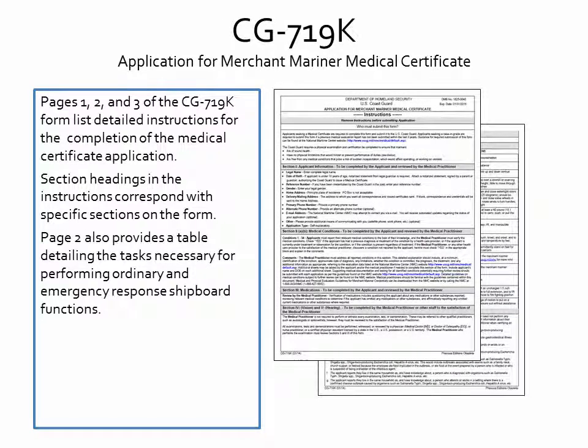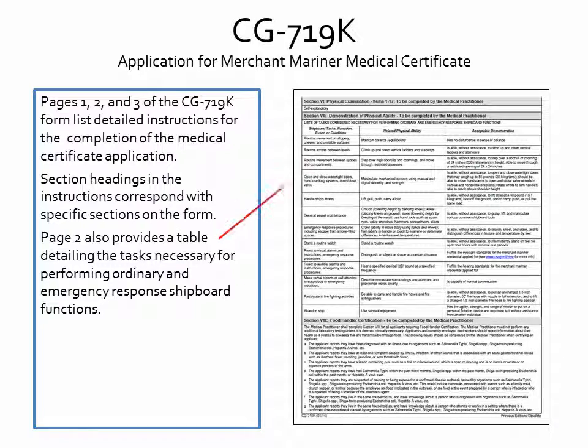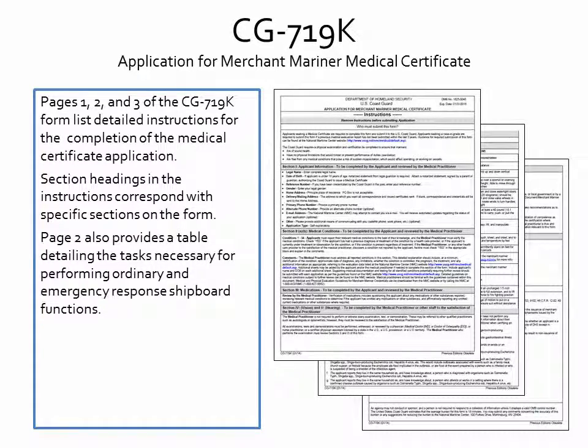Form CG719K is the application for Merchant Mariner Medical Certificate. The first three pages provide detailed instructions on filling out the form. The table on page 2 provides details of the requirements for a demonstration of physical ability. Each section listed in the instructions corresponds with a specific section of the form. Throughout the form, there are instructions following each section heading which indicate whether the applicant or the medical practitioner should complete each section. Please read these instructions carefully prior to filling out the application.